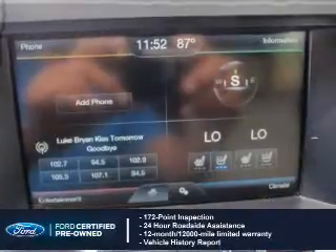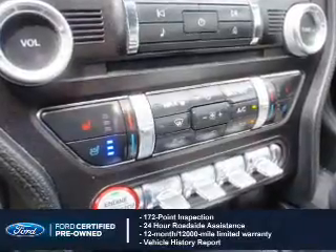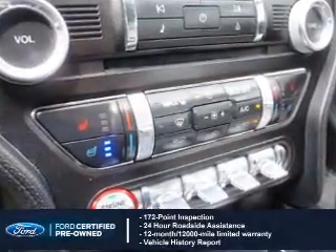A 12-month, 12,000-mile comprehensive limited warranty, plus 7-year, 100,000-mile powertrain limited warranty coverage. The features include a turbocharger,